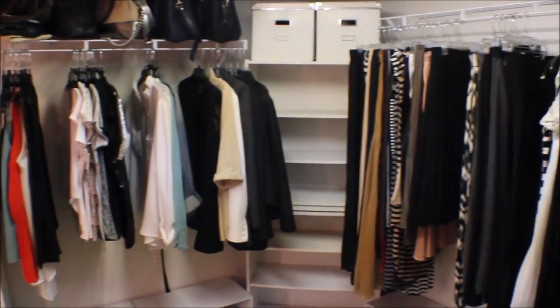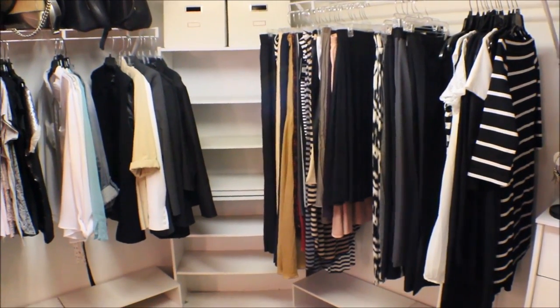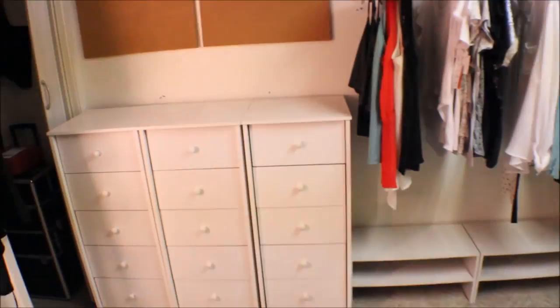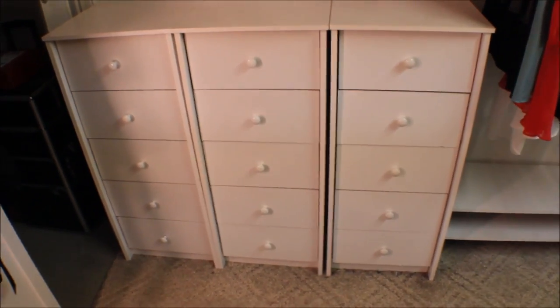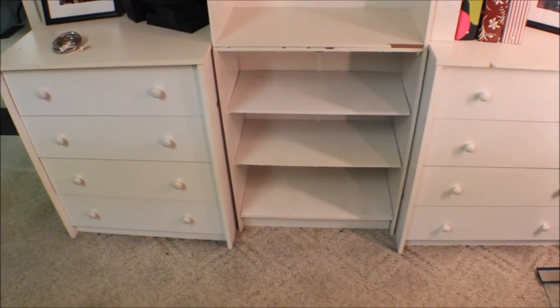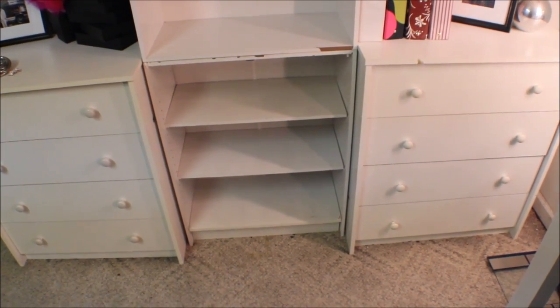I just love the way this looks right now. You guys have no clue how good this feels to have just this amount of clothing. I do have workout gear and undergarments in those three drawers, and sweaters probably in just one drawer because I don't have a lot of sweaters.